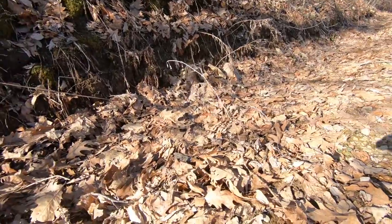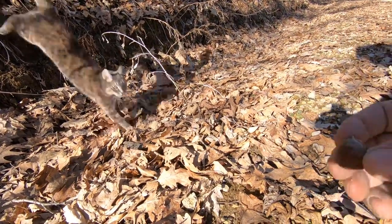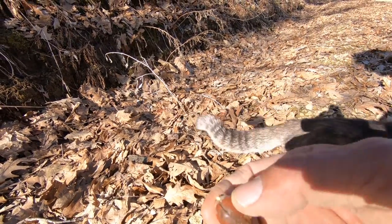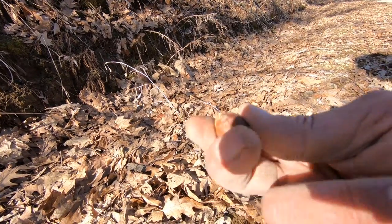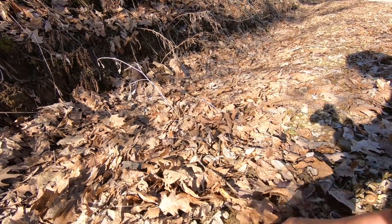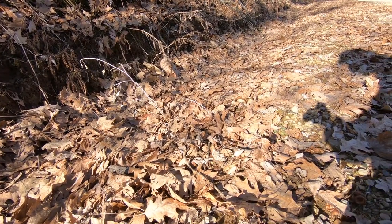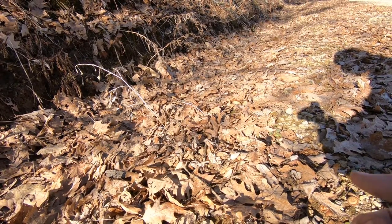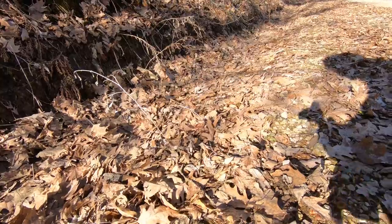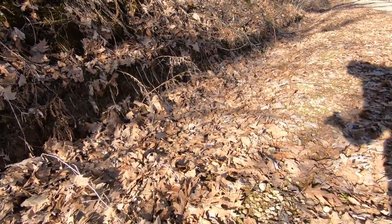If I get these in the fall, I put them in damp peat moss in a bag in the fridge. And they will sometimes have roots six inches long in the spring.